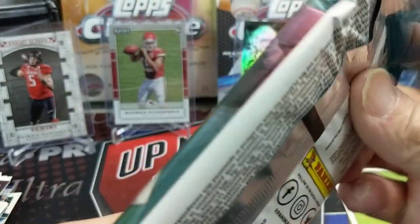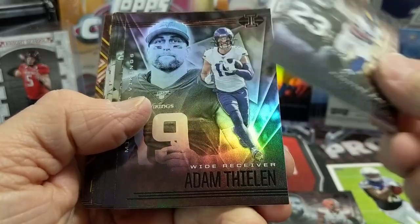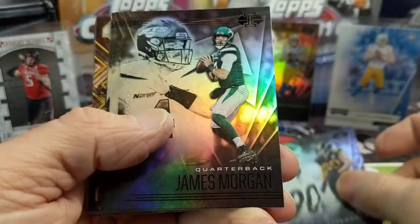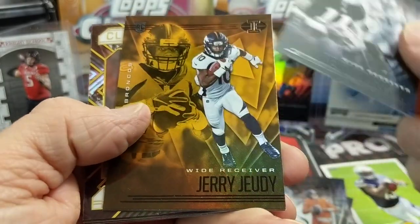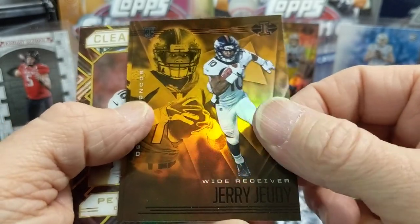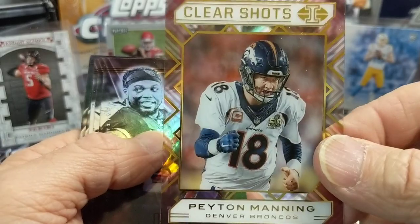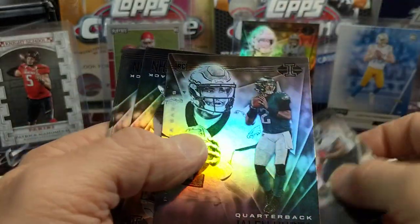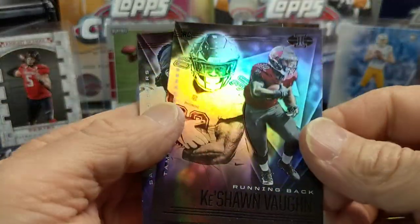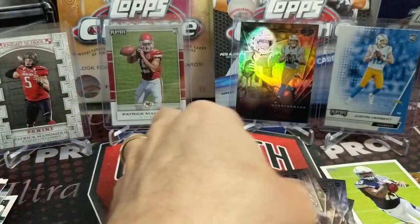Let's do Illusions football from 2020. I've never been a super big Illusions fan, but I thought it was cool when it came out this year. We pull Camp Akers, Thielen, Zach Moss, TJ Watt — these have a lot of cards. Lamar Jackson. We get an orange parallel — exclusive to these fat packs. Jerry Jeudy and Dalvin Cook. And then a Peyton Manning Clearshots acetate card — that's pretty cool. I do like the set quite a bit. There's a Jalen Hurts. And there we go — a Justin Herbert!